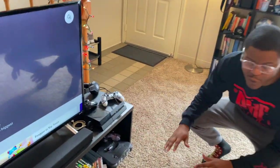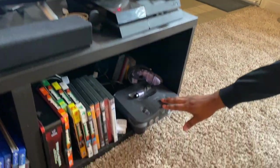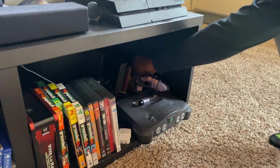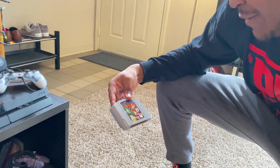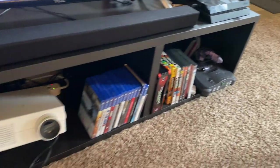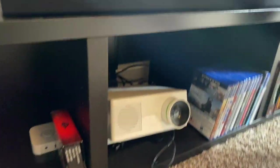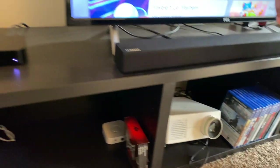Down at the bottom we have the PlayStation 4 — love the games we have for it. Moving on to some retro tech: the Nintendo 64 with some old classic games, including Banjo-Kazooie. We also have old school movies, more games, and a projector down here that we hardly ever use, but it's there.